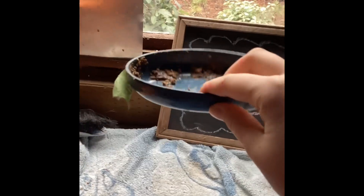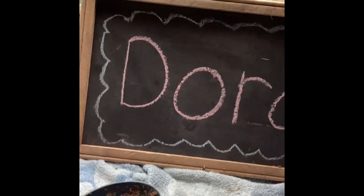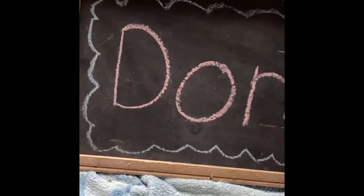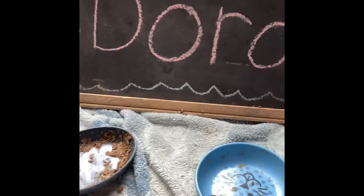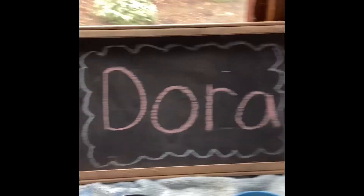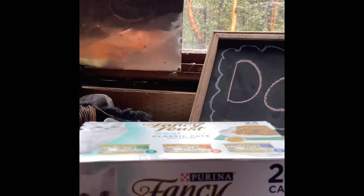First we have this bowl — the wet food is going to go right here. Her sign's already here for the summer. We brought her food inside for the winter when it's cold. We have this dry food dish, going to set it right by the wet food dish. And then we have some of her new treats — Temptation treats she got from Santa. Then we got some Fancy Feast wet food. Dora has not had this in a long time and she's really looking forward to it, I think.